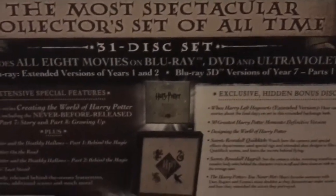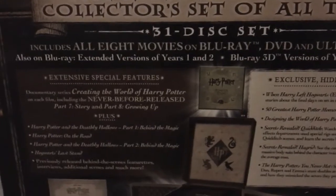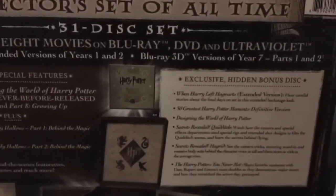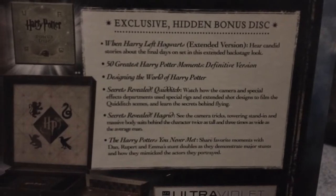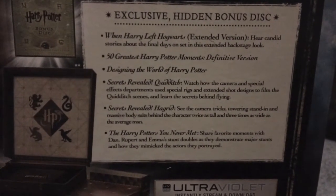On the back, we got everything. We got the most spectacular collector set of all time — 31 discs, all 8 movies on Blu-ray, DVD, and Ultraviolet. Also on Blu-ray, extended versions of years 1 and 2, Blu-ray 3D versions of years 7 Part 1 and 2. There's a hidden disc. When Harry Left Hogwarts, 50 Greatest Harry Potter Moments, Designing the World of Harry Potter, Secrets of the Old, and the Harry Potter You Never Met. Ultraviolet symbol, and basically everything included.